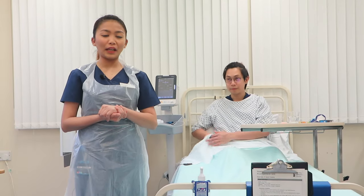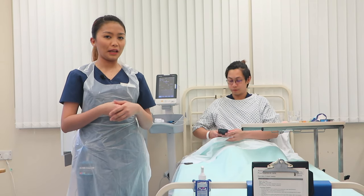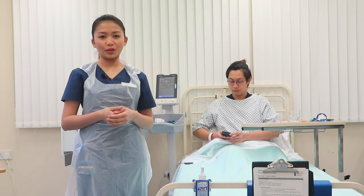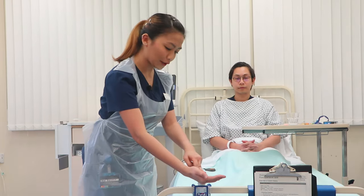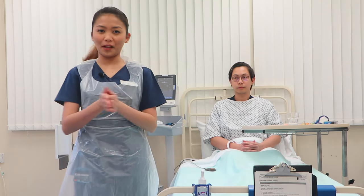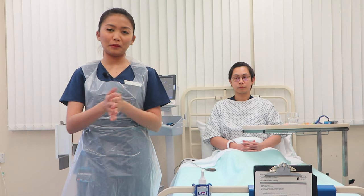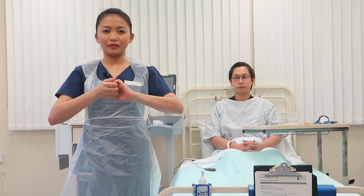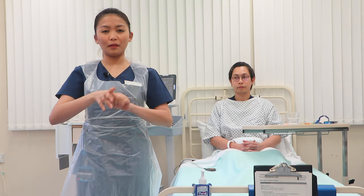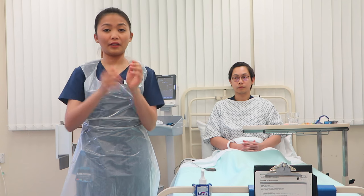Once the scene is safe, I will do my hand washing adhering to the five moments of hand hygiene: before and after touching the patient, before any aseptic procedure, after touching bodily fluids, and after touching patient surroundings. I will place a handful of product all over my hands, rub palm to palm, back of my hands with fingers interlaced, palm to palm with fingers interlaced, back of my fingers interlocked, rotational rubbing of my thumbs, tips of my fingers, and rotational rubbing of my wrists.